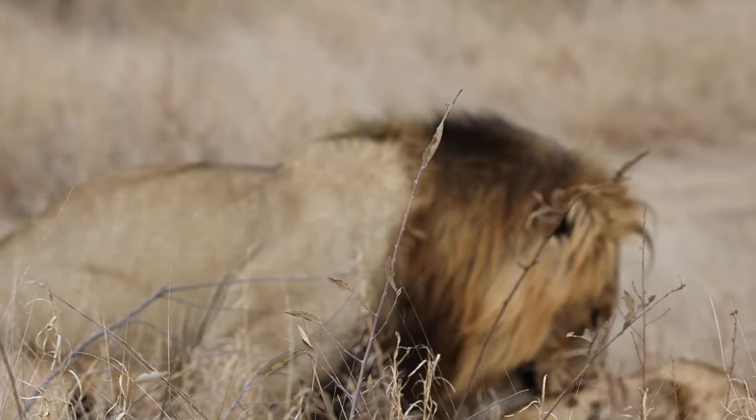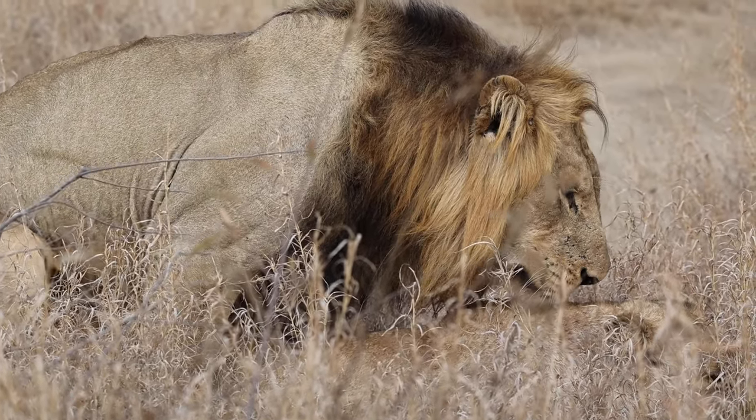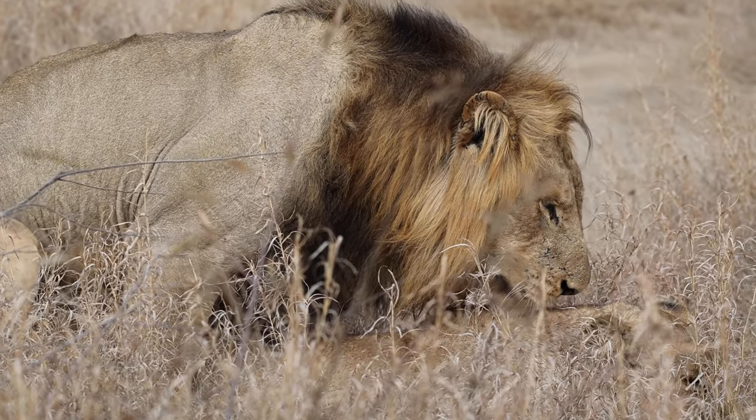Quite often at the end, the male will do a bit of biting and the female will quite often smack him on the face. That's because it's actually quite painful for her.